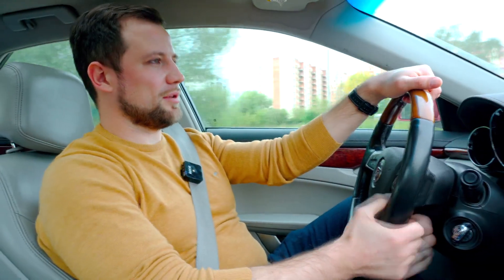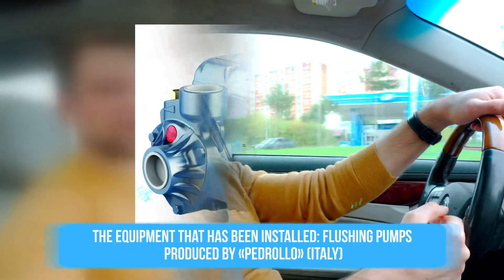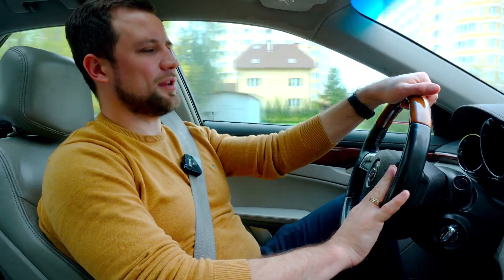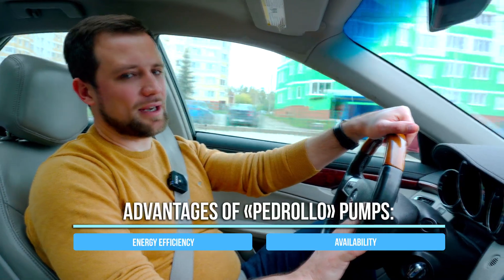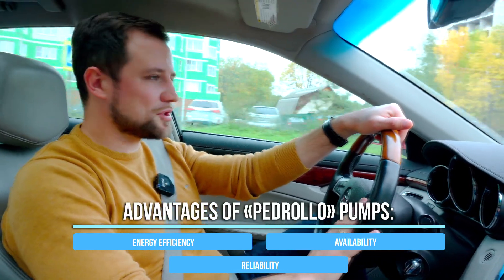What equipment did we produce? The drum filter was made at our production site — we assembled them ourselves. We bought a flushing pump for it from Pedrolo company. For this farm, we bought all the main pumps from the Italian company Pedrolo. In my opinion, these are great pumps for small farms — quite energy efficient, always available, and most importantly, really reliable. They operate for years without failures. Many farms we have installed have practically no problems with these pumps, unlike many Chinese pond pumps that are sometimes installed at mini-RAS farms.